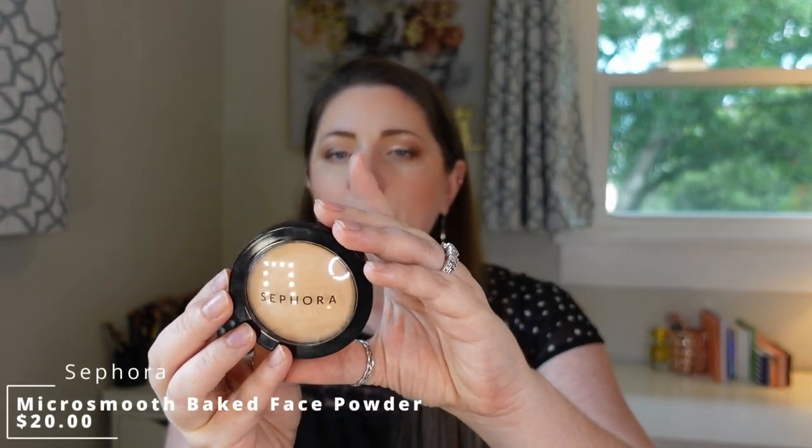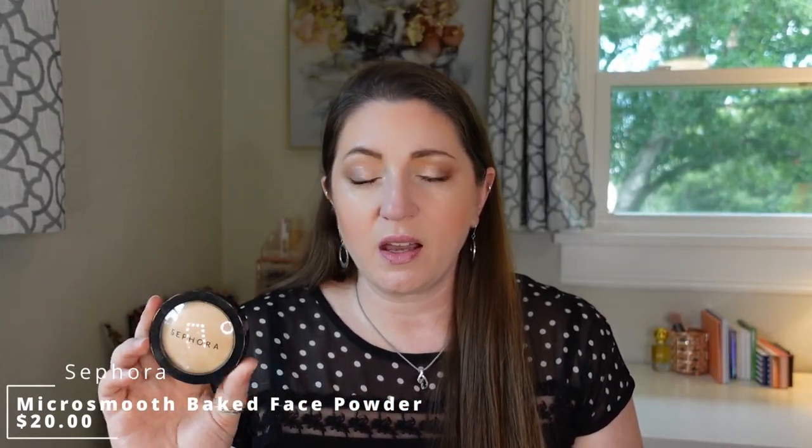Moving on to setting or finishing powder — the one I feel comfortable talking about from August is the Sephora Micro Smooth Multitasking Baked Face Powder. This was an extremely smoothing formula. I have so many issues with powders being too dry, and even when they claim to be finely milled or lightweight, my super dry skin can make a liar of those claims — but I didn't find that with this. It was again one I just kept reaching for. Huge recommendation from me.